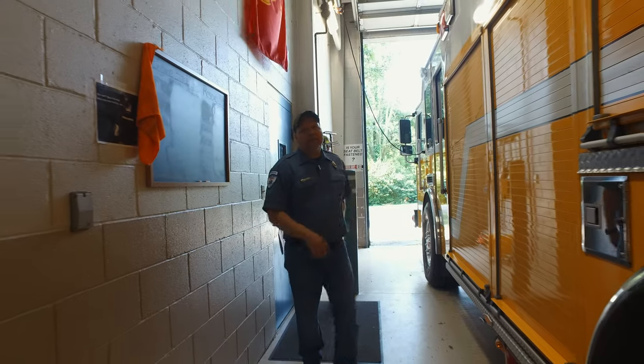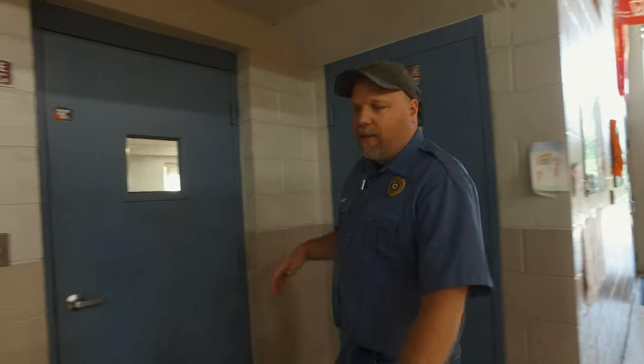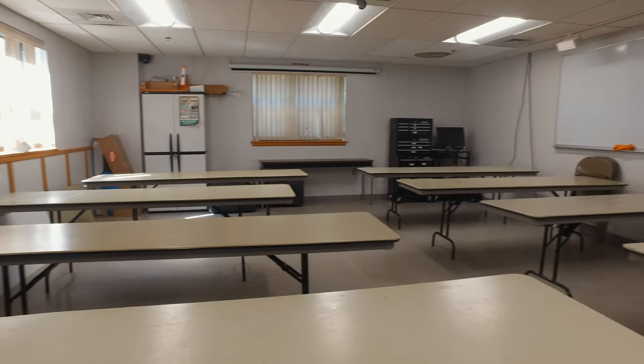Before we get to the engine bay, we want to take you over to their training room. Training is very important for every firehouse. Many of these guys come in week after week making sure that they have training. They've got a nice room where they're able to sit down, relax, and learn. It's very important to understand how fires work, what equipment to use, and all that kind of stuff. Having a training room in a firehouse is very important.